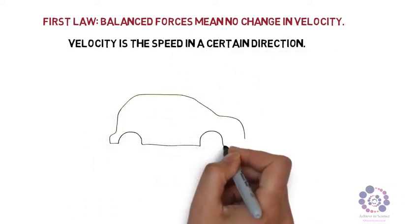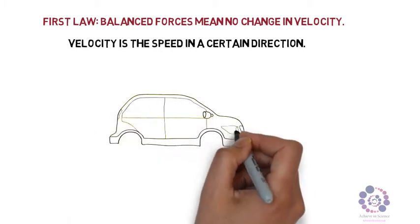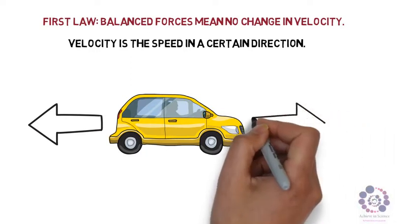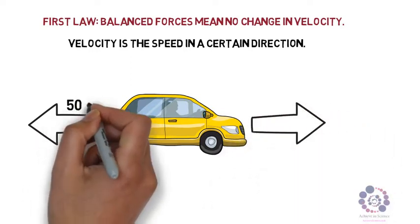Therefore, we can represent velocity using arrows. We can also represent forces, which are also vector quantities, using arrows. So here we have a car — let's have a look at the forces acting on it.